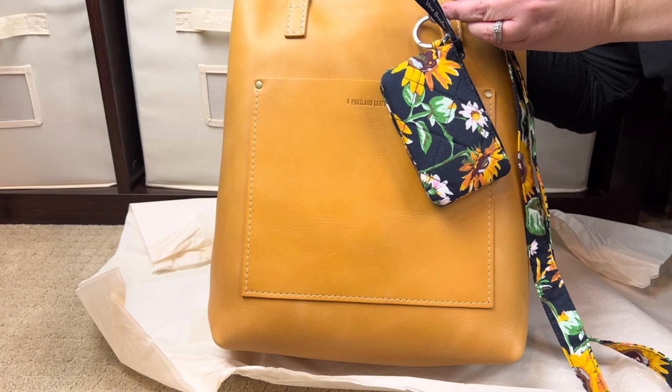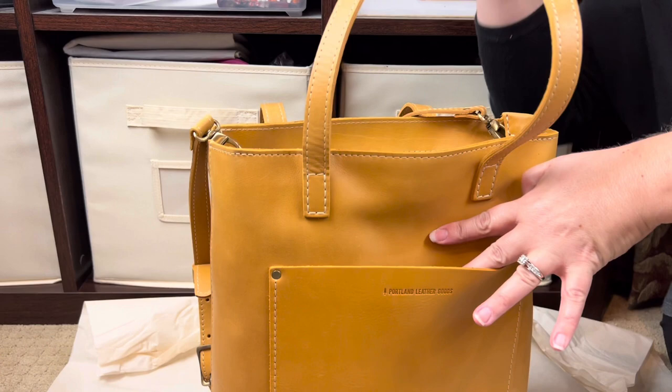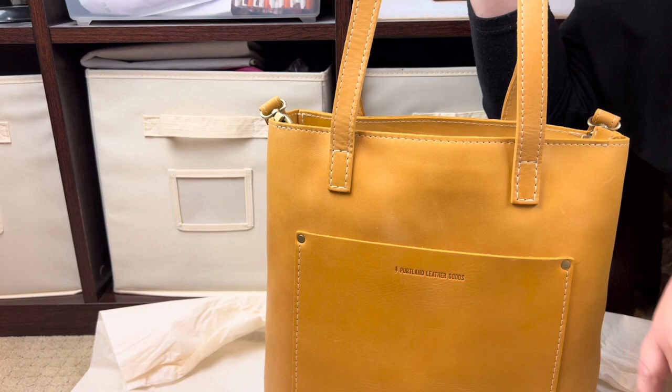Okay, let's take a look at the bag. This is the full-size zipper tote. You have one really nice slip pocket on the outside, and then two shoulder straps. I'll go ahead and put the drop link for the shoulder straps in the description once I find it.